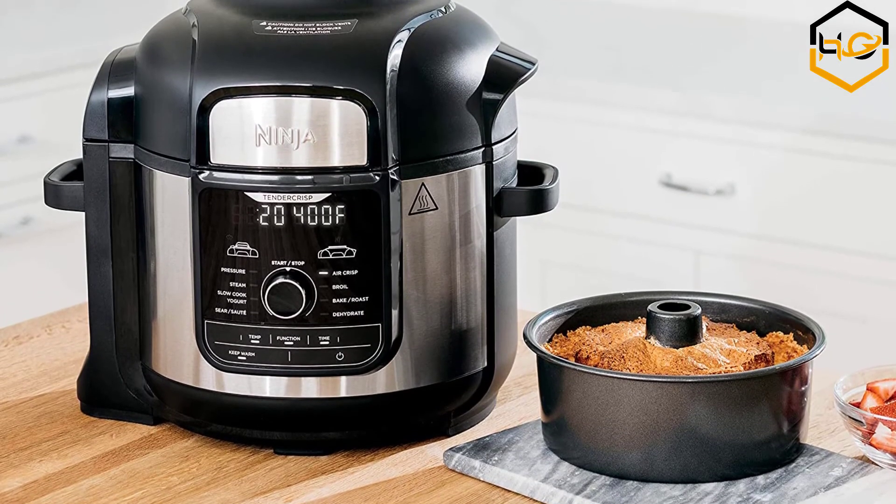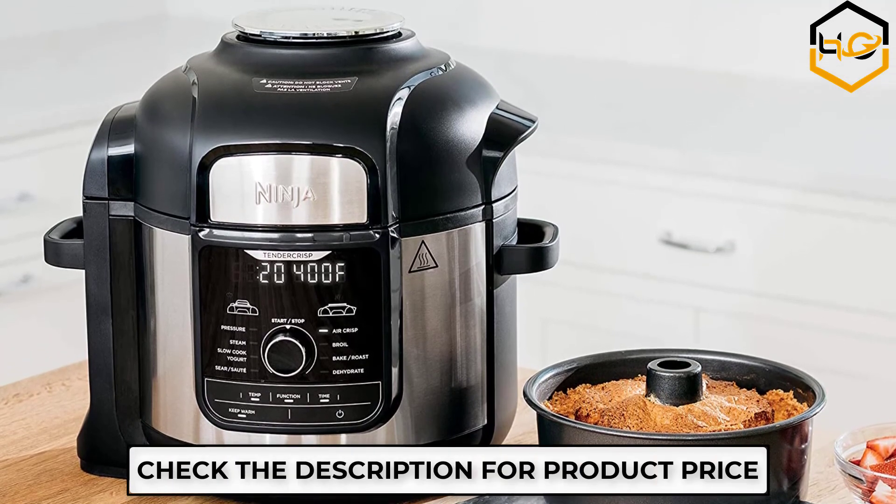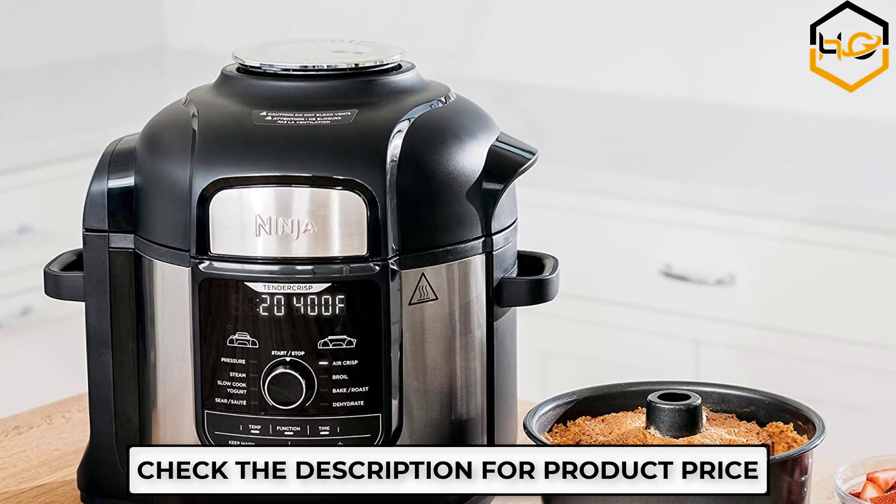Now it's your turn — let us know in the comment box below if this video helped you find the best Amazon Prime deals for your needs.